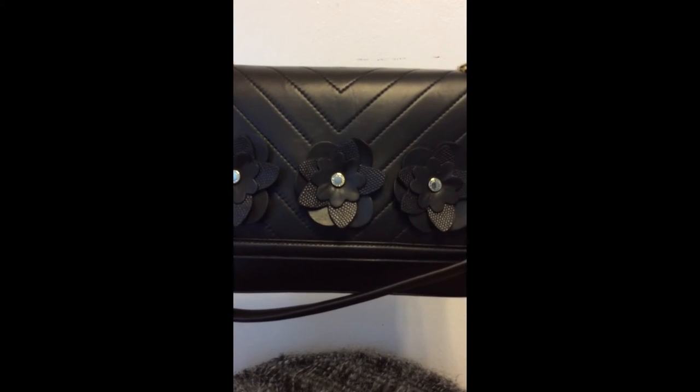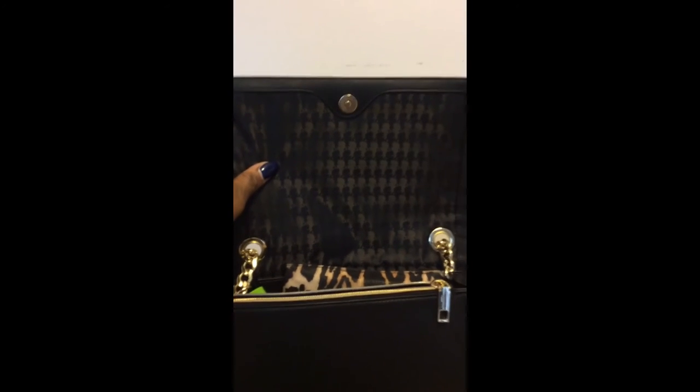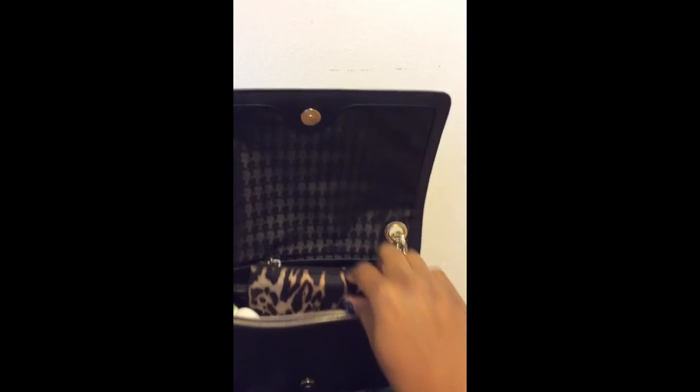The stitching is in a V pattern, and you wouldn't believe how much this bag can hold. In the back it has a little pocket — I never use it, not sure what you guys use it for, but comment below and let me know. Look at this material — that's the Karl Lagerfeld logo inside the bag.